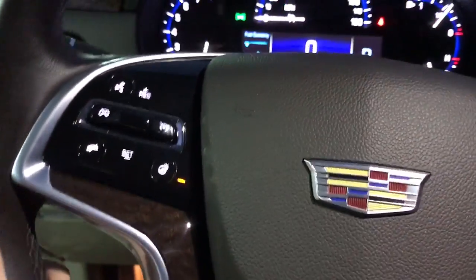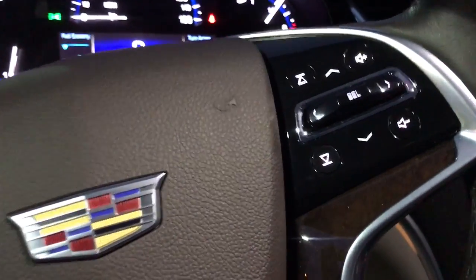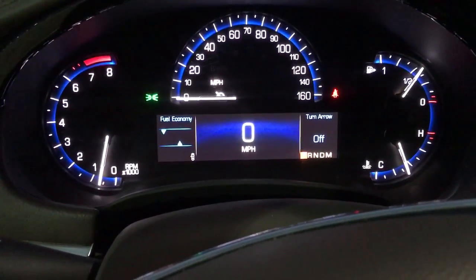Heated steering wheel as well as your cruise control on the left side. On the right side you do have your radio controls and you can adjust the screen here. It's very configurable so you can change it any way that you see fit.